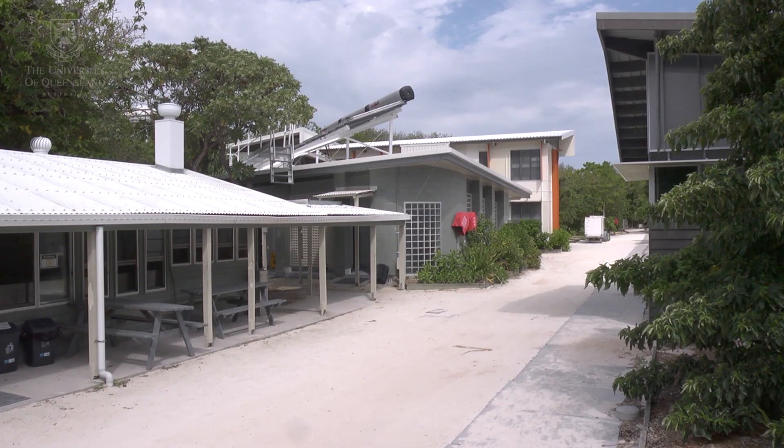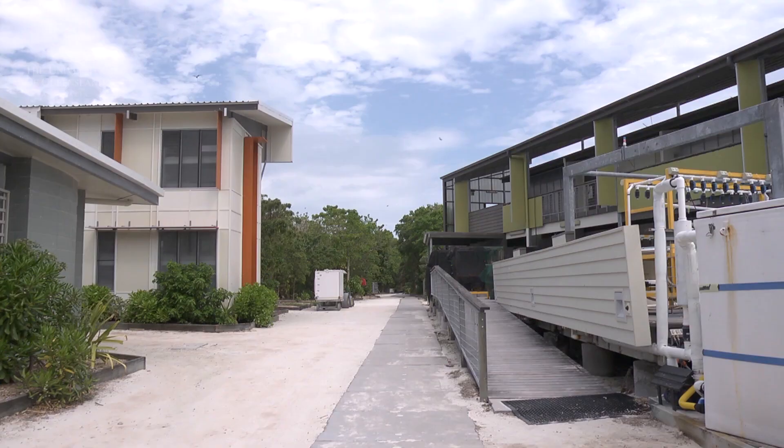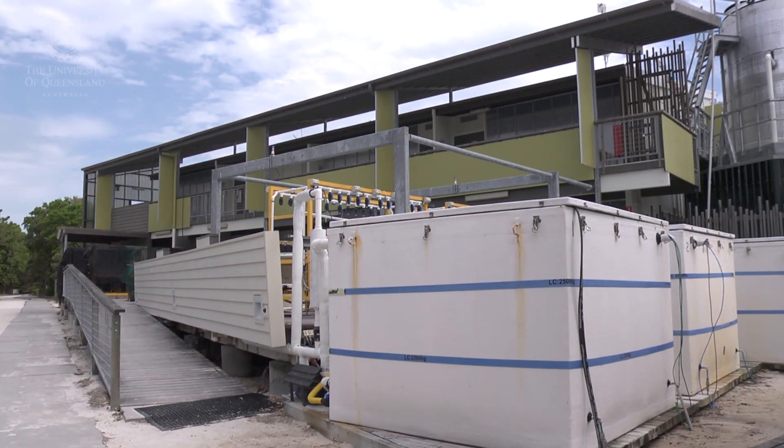Heron Island Research Station is one of the University of Queensland's research facilities. It's located on Heron Island, approximately 80 kilometres off the coast of Gladstone, in the Capricorn Bunker Group of the Great Barrier Reef.